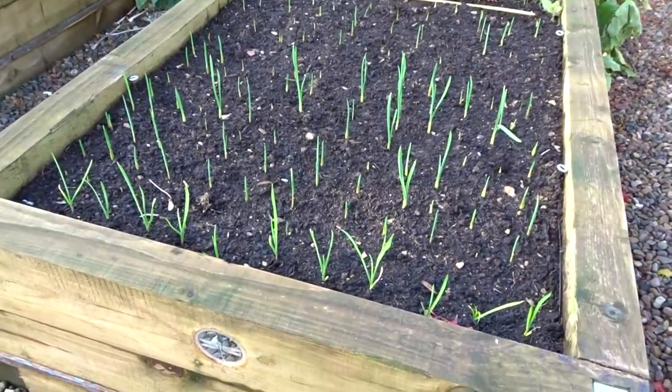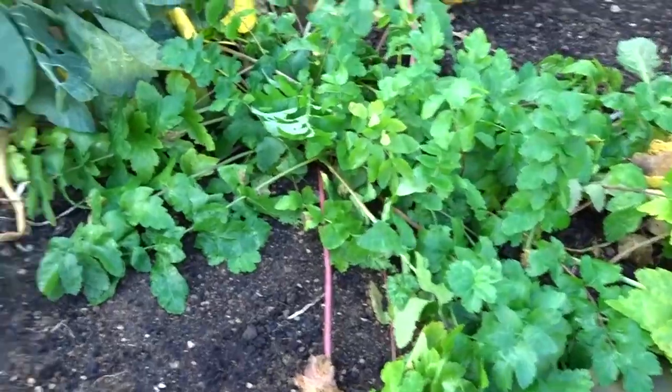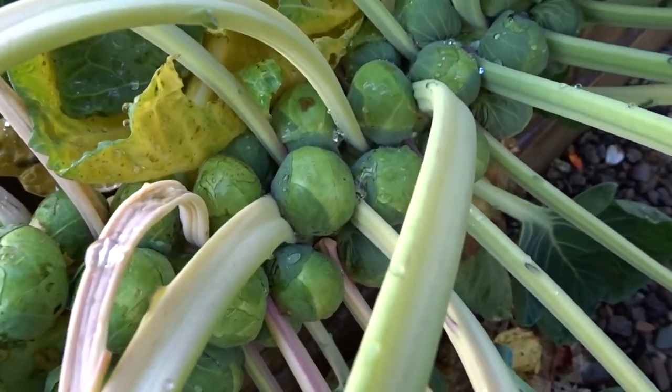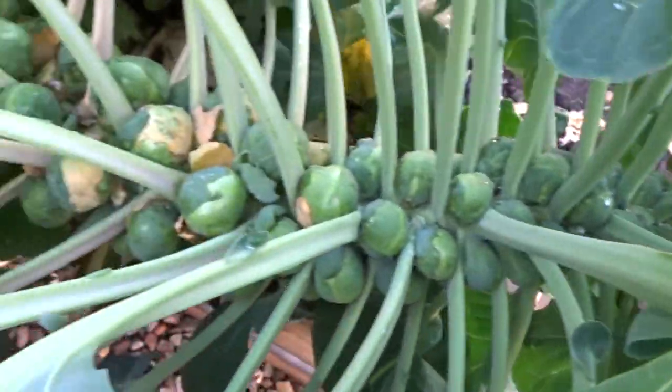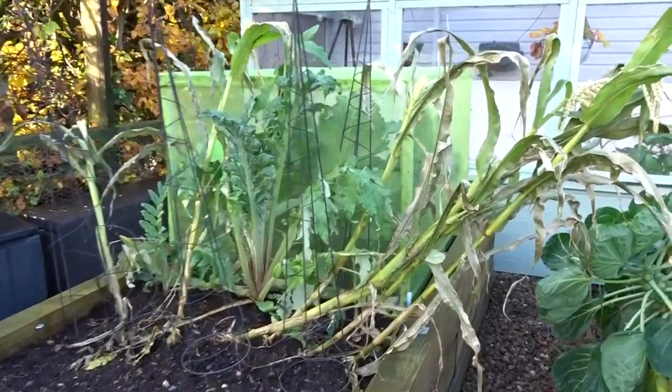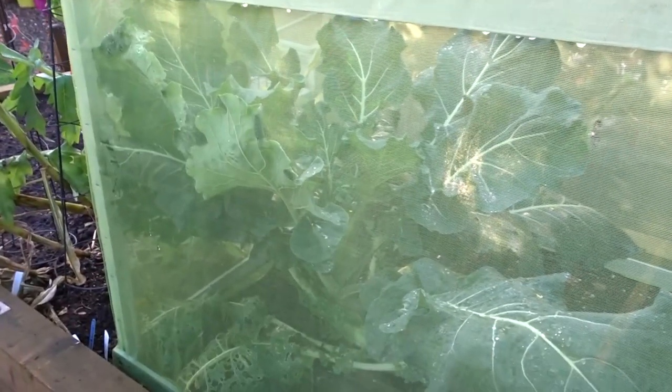So garlic is starting to grow. Pumpkins never came to anything. Parsnips - again we're still waiting for the frost. Brussels sprouts are looking okay. We'll just leave them to grow and see what happens. I think we've got to accept the sweet corn outside has just not really worked. Cauliflower hasn't really done much but I'm just going to leave him in here and hopefully he'll be fine in there.